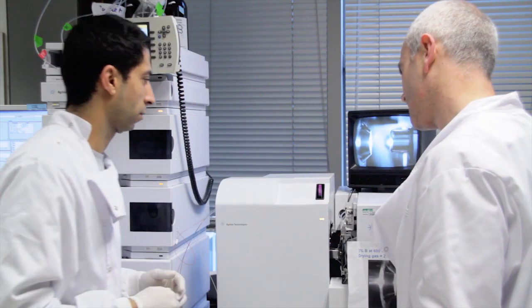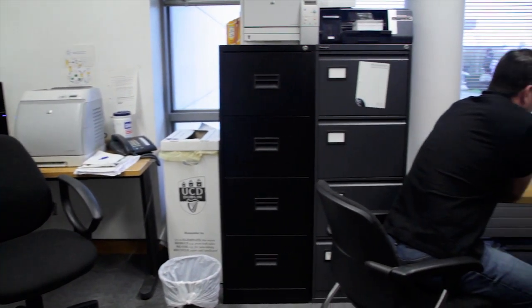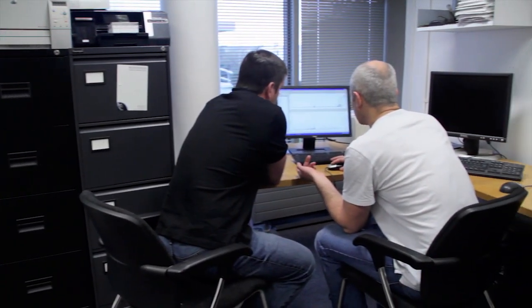The good thing about the Proteome Resource Center is that you have Giuliano, who is not only interested in mass spectrometry per se but also in the biological question you're going to bring. They really help you from the initial phase of experimental planning and then follow you through up to the actual time of publication.